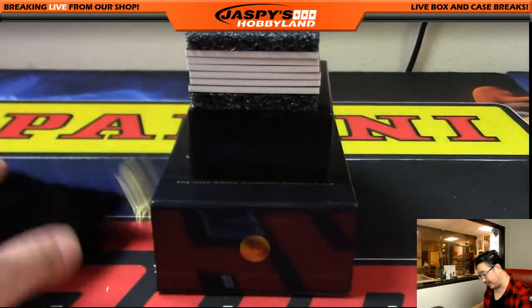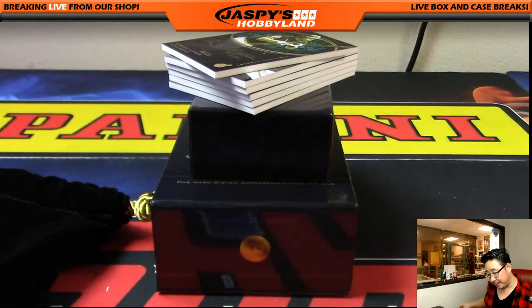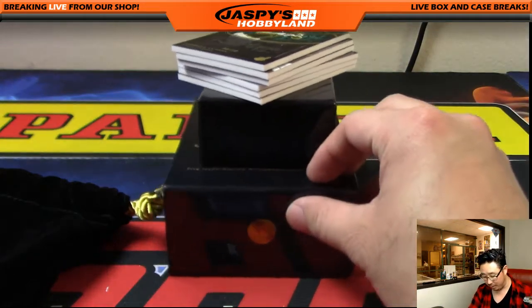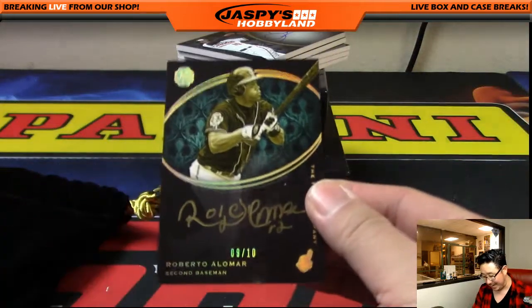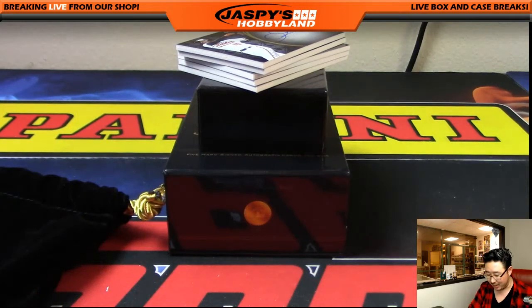The cool thing is I don't have to slow play any of the hits because it really doesn't matter — we're talking numbers here. Roberto Alomar gold ink autograph, Indians edition of Roberto Alomar. It's a low number as well: number nine out of 10. Jim Gray with number nine.